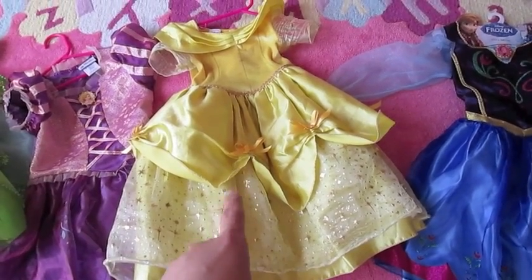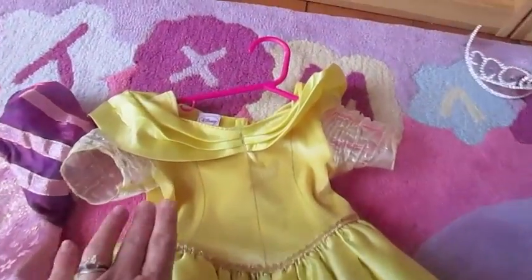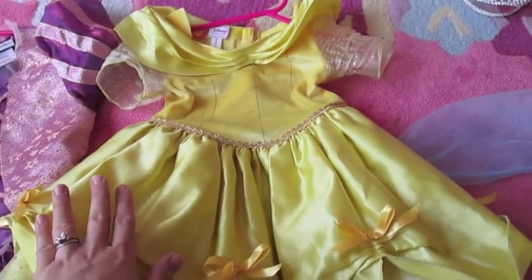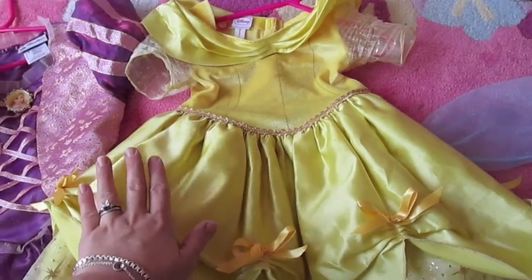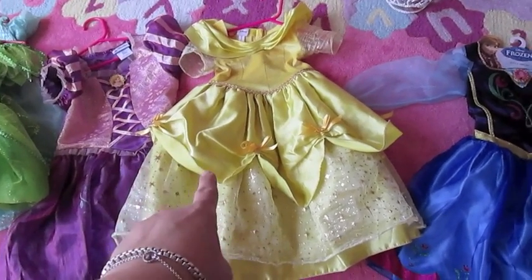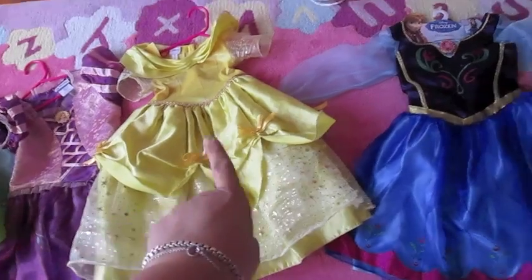Now this one is totally different — I'm going to talk about it separately. This is a Disney brand dress. I got this at Toys R Us in the Disney Baby section one Halloween when Isabella was about two. We now use that as a dress-up costume.